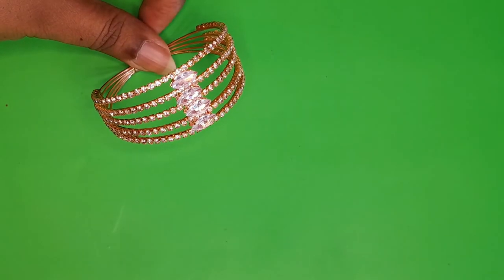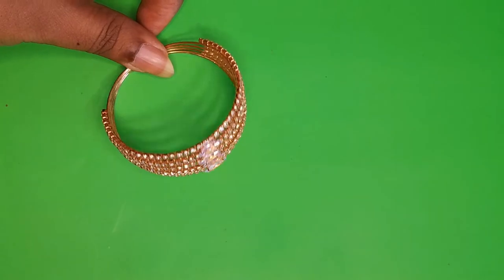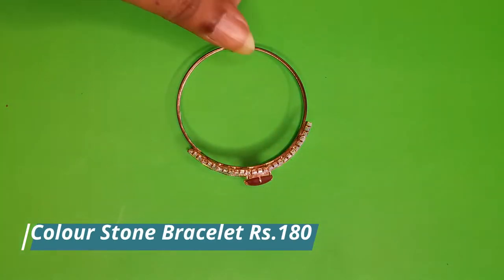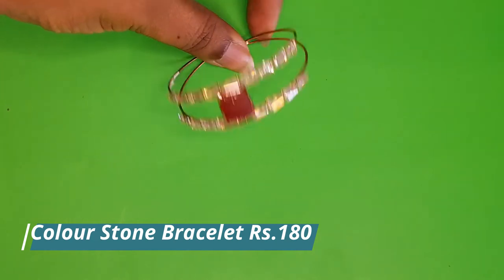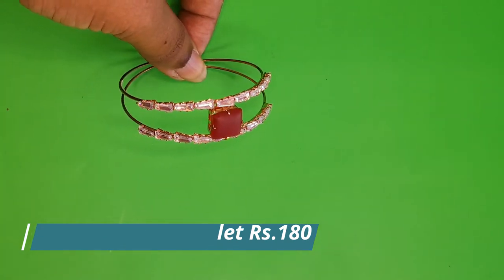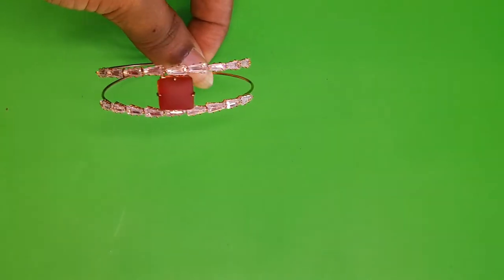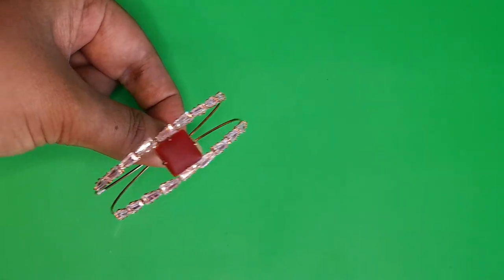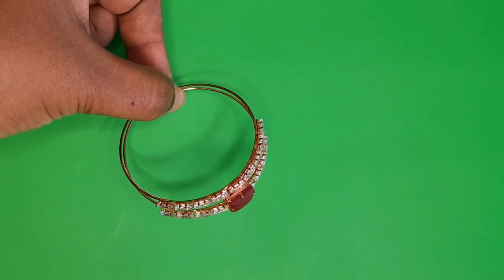Very beautiful — it is a cuff that can be worn by anybody. The next jewelry is again a cuff. It has a large center stone in red and white stones on the sides. It is a very elegant piece that can be worn with Western outfits. Priced at only 180 rupees.